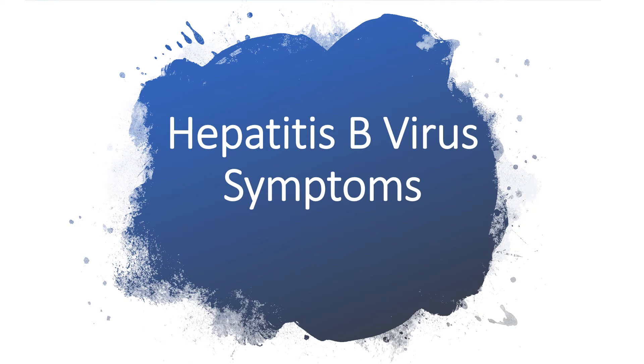Hi everyone, thanks for listening to my presentation. Today I'll be talking about hepatitis B virus symptoms.